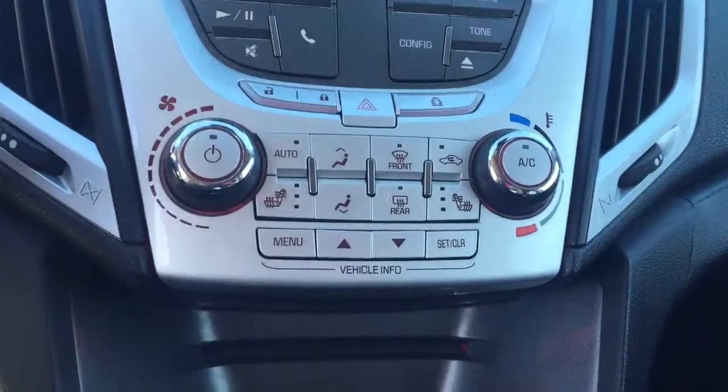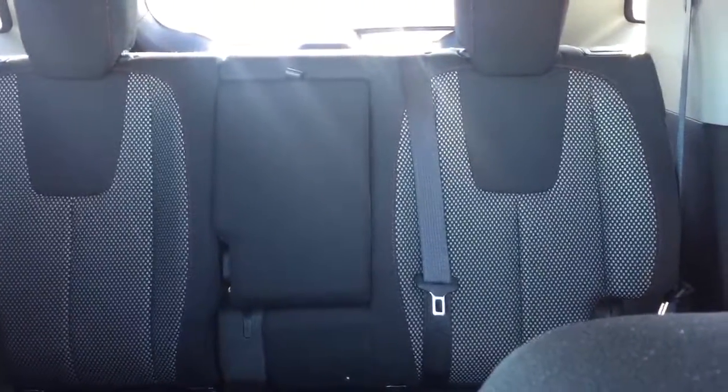Climate controls with heated seats, CD player, comfortable seating for 5 with plenty of cargo space, and much more.